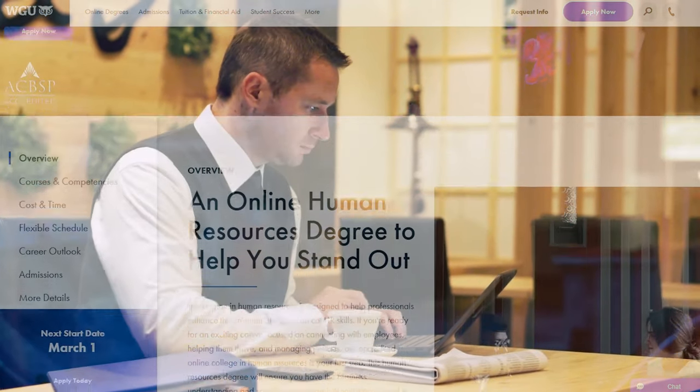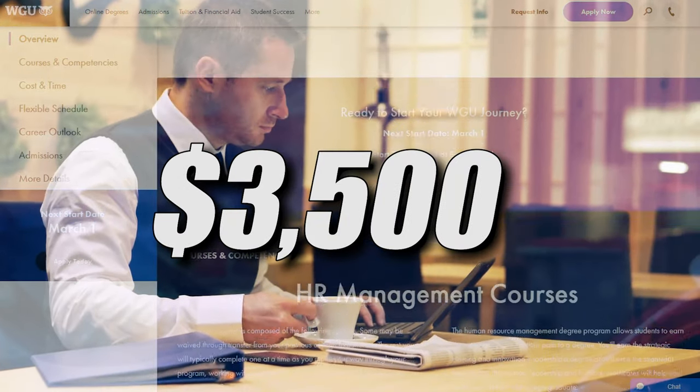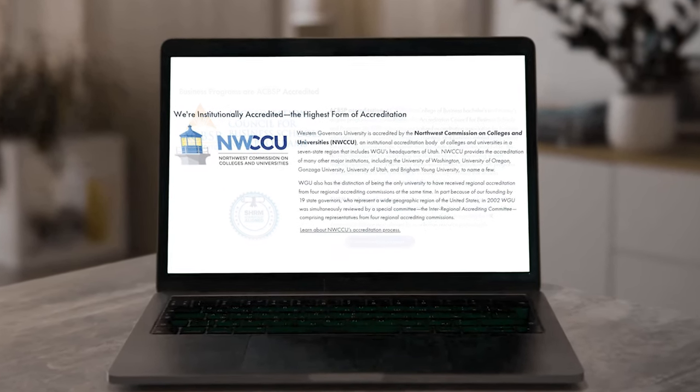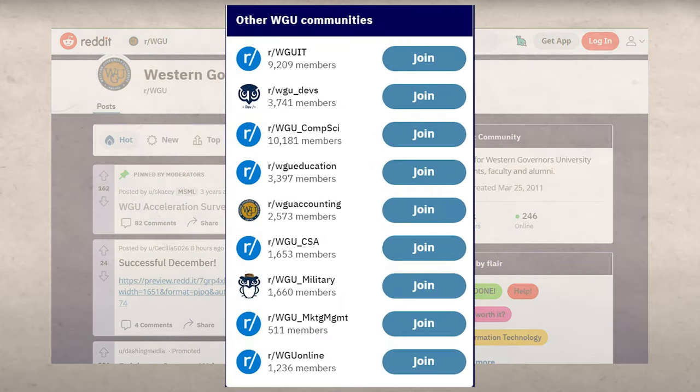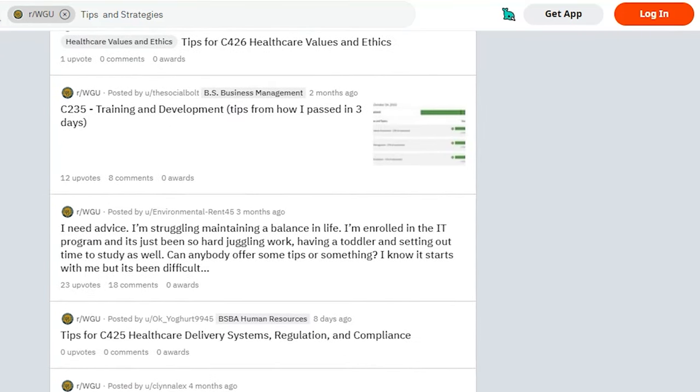That's right — you can get an entire bachelor's degree for about $3,500 if you do this strategy correctly, and this is a top 10% school that's regionally accredited and respected in the industry. The best ways to pre-study are going to be the WGU subreddit itself, which is extremely useful. They also usually have a subreddit for the specific course as well, where they share tips and tricks on how to properly study and pass the test as quickly and efficiently as possible.